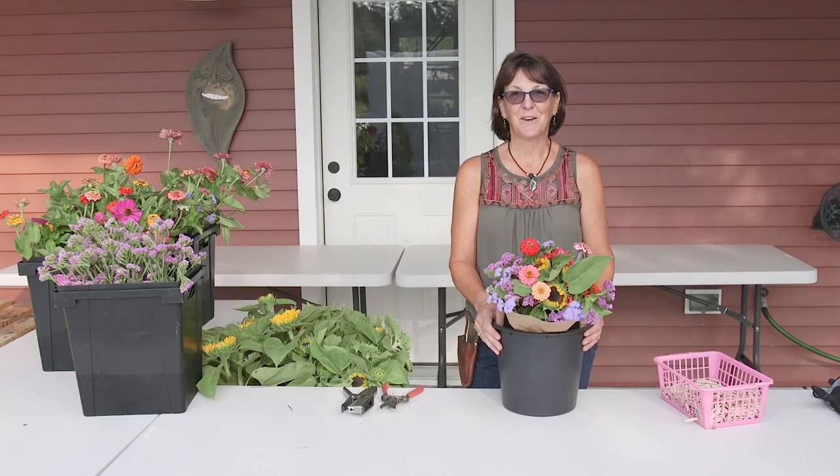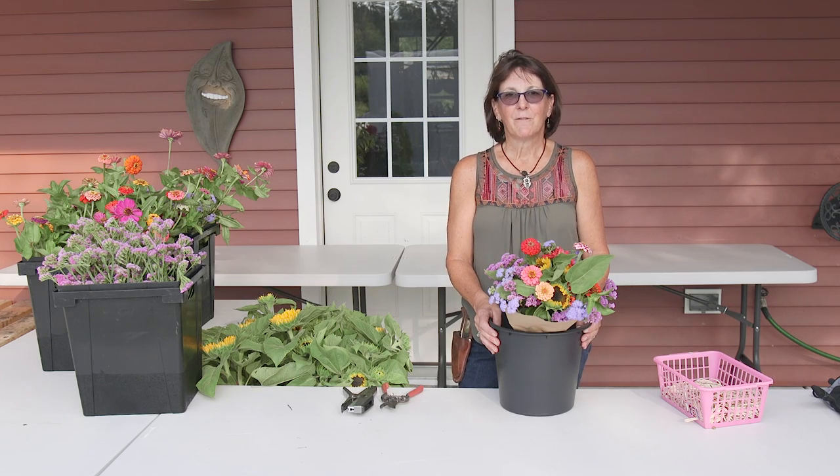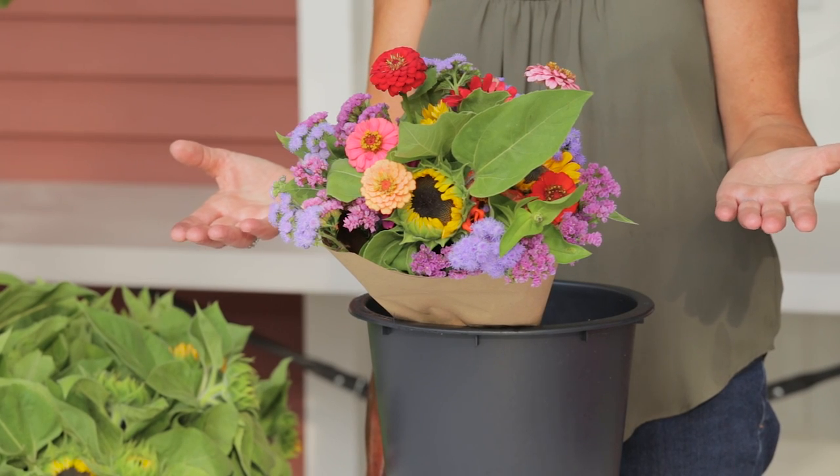I hope this video has been inspiring to you. Flower farming is very physical work, and it's also very creative. It's a way of living life with nature. Flowers feed the soul, and it's beauty by the bunch.